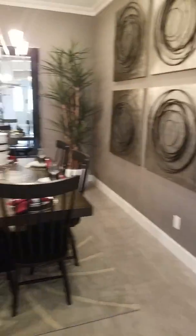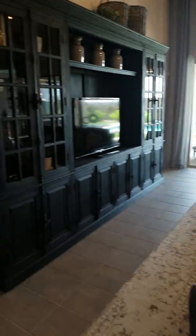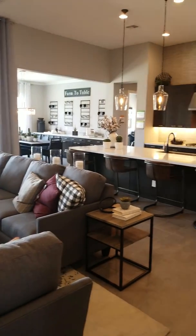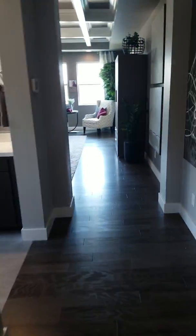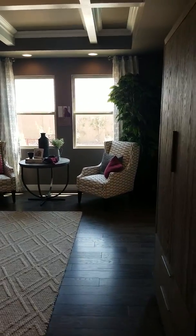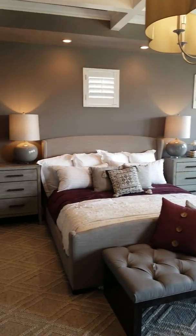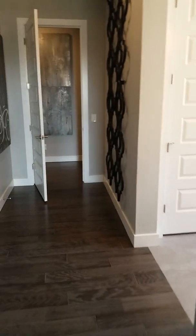Nicely done formal dining. Take a peek at the great room here before heading into the master. Really nice sized master — I think the ceiling is 10 feet, but I think out in the main room it's 12.